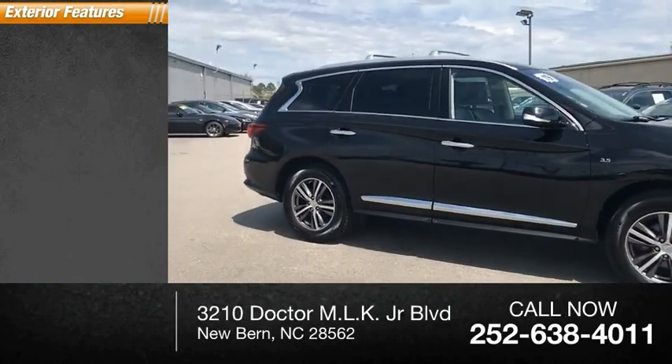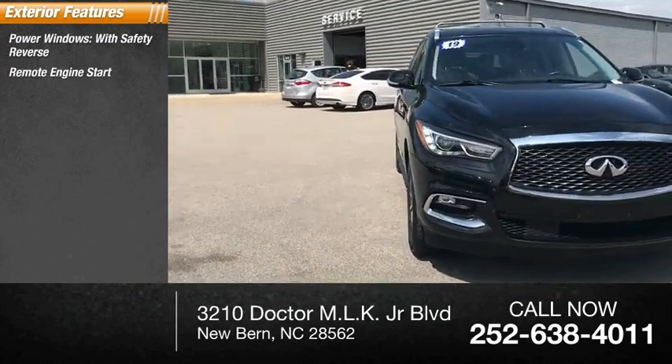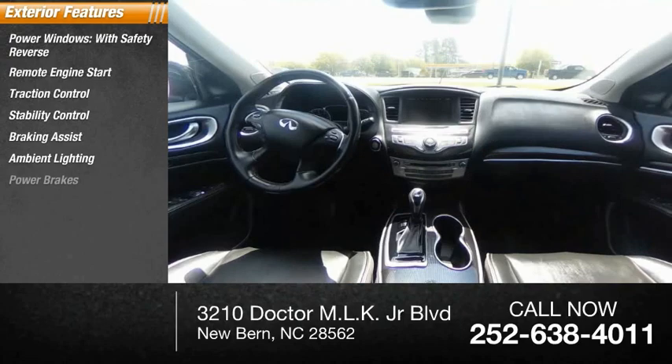Here are some of this vehicle's great options: power windows with safety reverse, remote engine start, traction control, stability control, braking assist, ambient lighting, and power brakes.